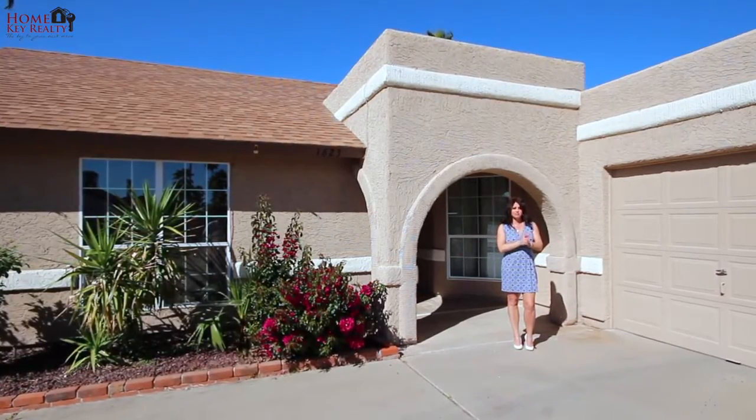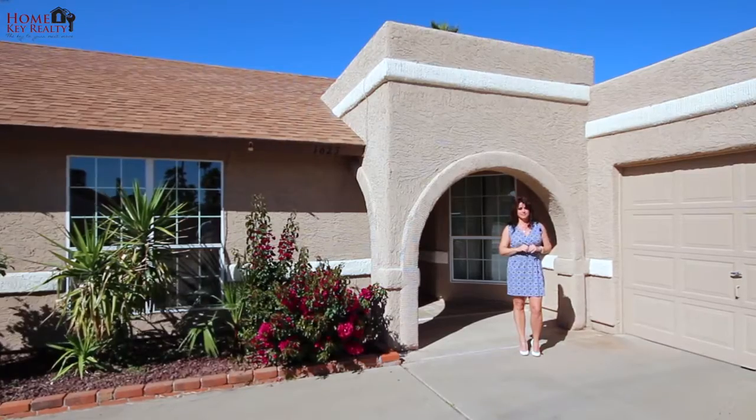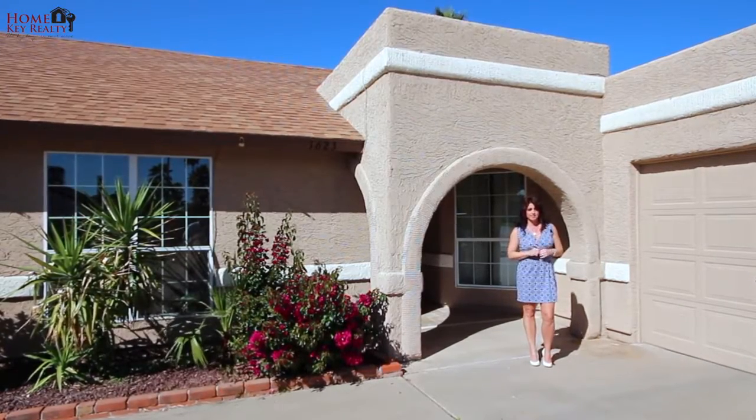This spacious home features high-vaulted ceilings, tile, granite, upgrades in all the right places, and the backyard is perfect for entertaining and relaxing — and it has a putting green so you can work on that golf game.